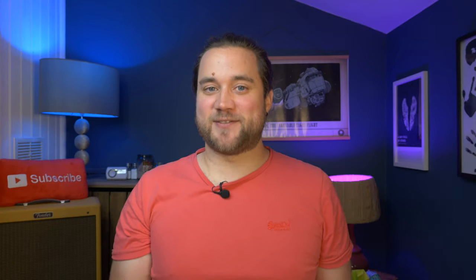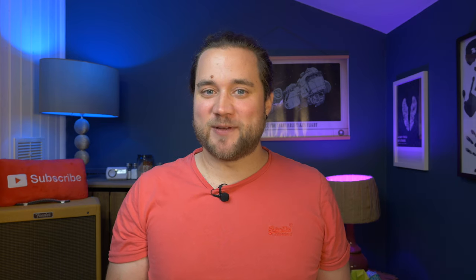So which should you buy — Carl Pei's current phone company's phone, or his previous company's phone? I'm Cam Bunton from Pocket-lint, and in this video I'll hopefully help you decide. If you do like this video and find it useful, please leave a thumbs up, subscribe, and tap the notification bell to make sure you don't miss any more.